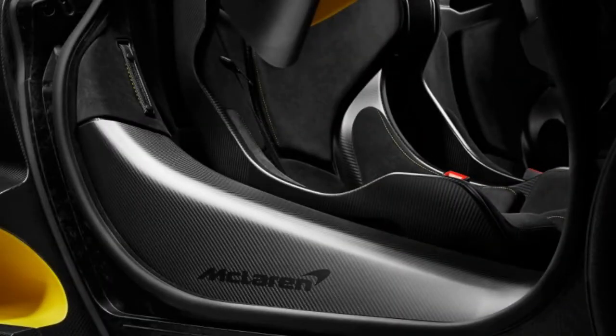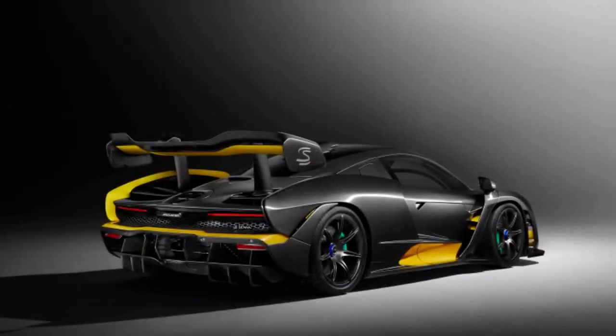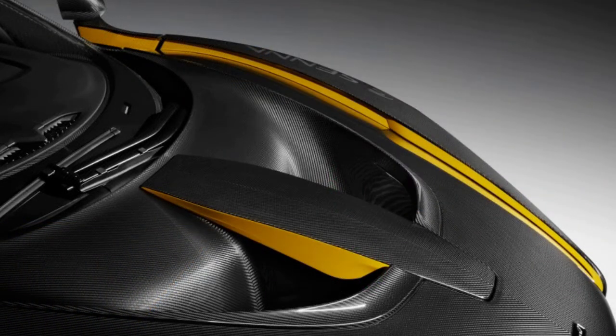McLaren says it will likewise offer the ultra-lightweight MS-07 spoke hybrid carbon fiber wheels as an alternative to Senna clients. These center bolt wheels feature a manufactured aluminum and carbon fiber construction, diminishing weight by 10% and reducing rotational inertia by 10 to 15% compared with the standard wheels. This means better acceleration, braking, and steering response.